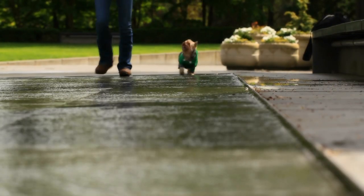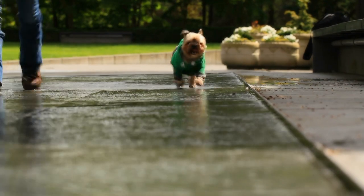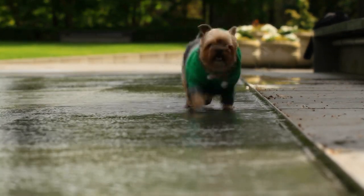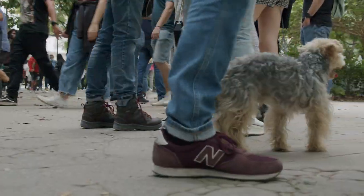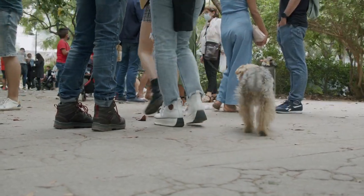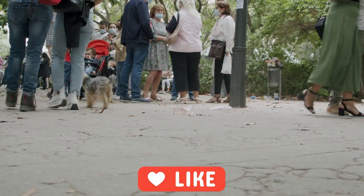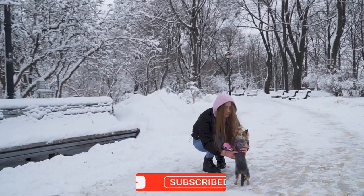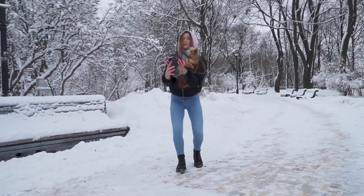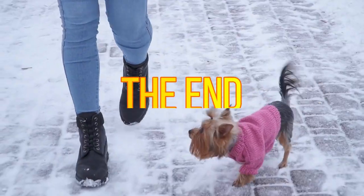And there, pet friends, what did you think of this immersion in the world of Yorkshire Terriers? Now you know why these little ones are so special and adored all over the world. We hope this video has been informative and helpful, whether for those considering bringing a Yorkie home or for those who already have one of these energetic companions. Don't forget to leave your like, share with other dog lovers, and subscribe to the channel for more incredible content about pet care. Until next time, and remember, the love and care we dedicate to our animals always come back in double.